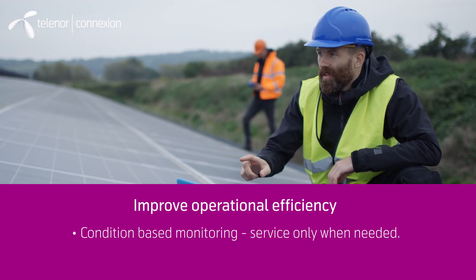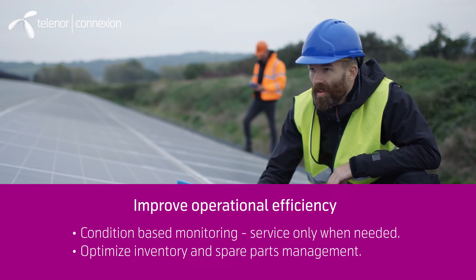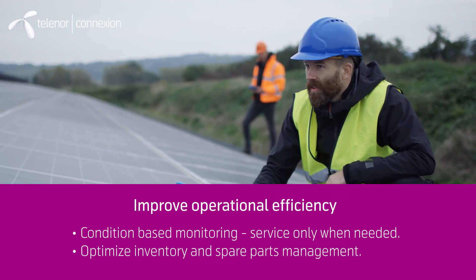Connected products can also help companies to improve operational efficiency. By condition-based monitoring, service can be carried out at the right time and only when needed.